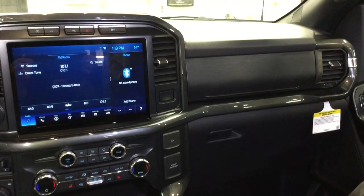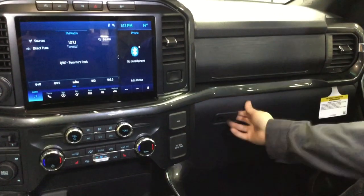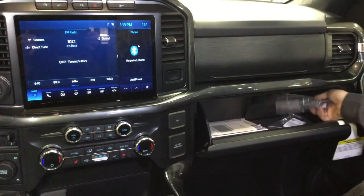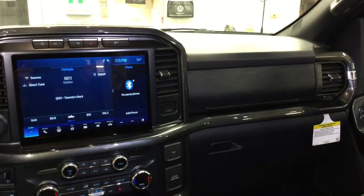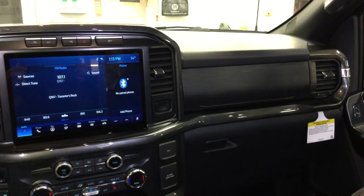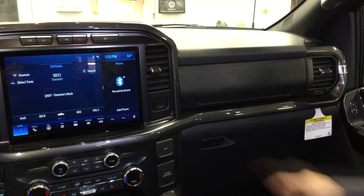Don't you just hate it when the cops pull you over and the first place they go and look is in your glove box? They're looking for something, and hopefully they don't find anything. But I swear Cheech and Chong must have been consultants when they designed this thing, because there's another secret compartment in the dash.